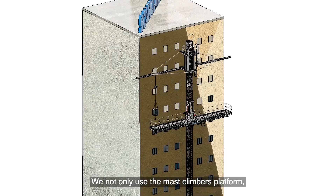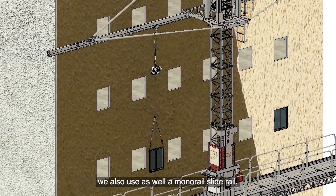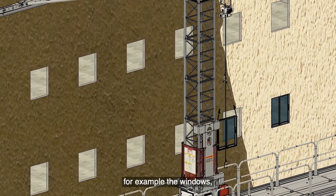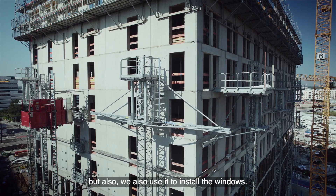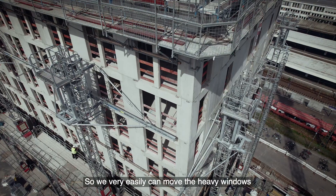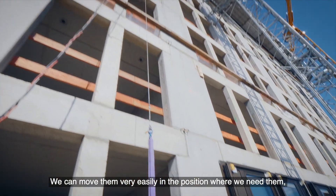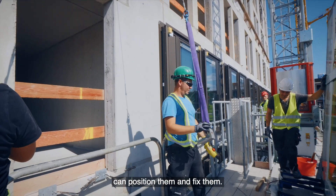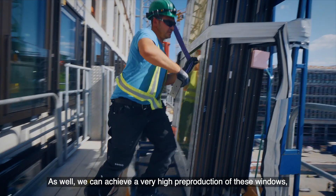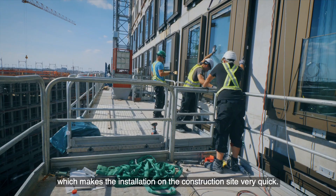We also use a monorail slide rail, which is used not only to transport material — for example the windows — but also to install them. This allows us to very easily move the heavy windows, which weigh around 500 kilos, into position and fix them. We can also achieve a very high pre-production rate for these windows, which makes installation on site very quick.